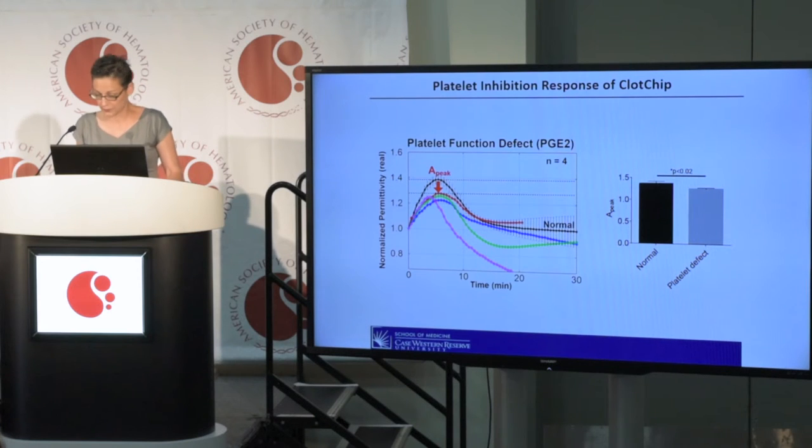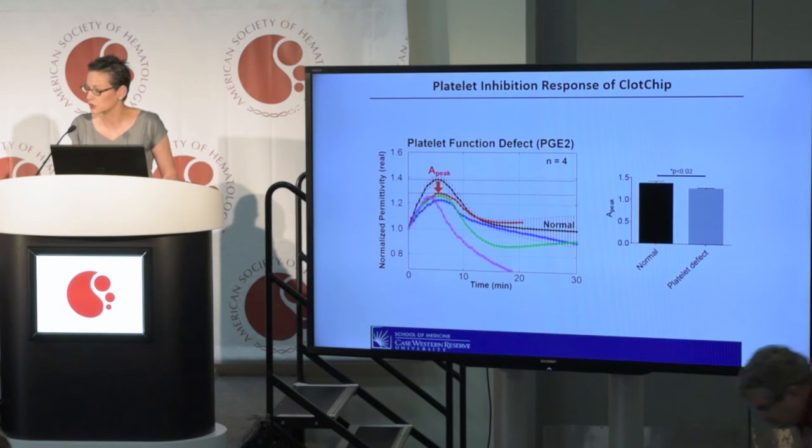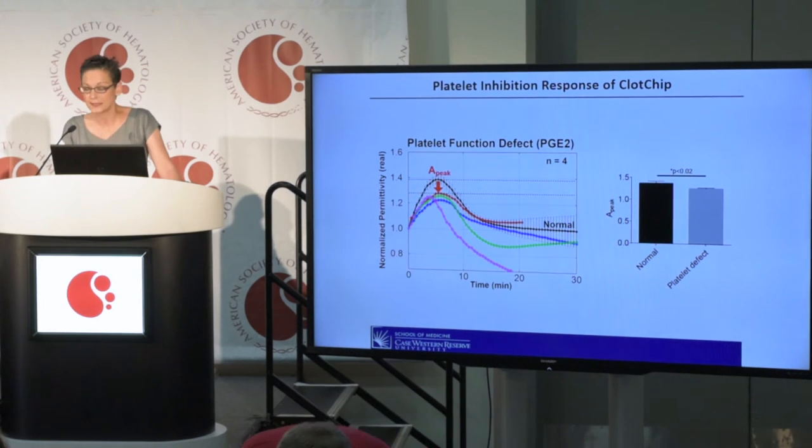We also performed in vitro platelet inhibition studies with whole blood from healthy volunteers that we treated with prostaglandin E2, which inhibits platelet function. We found that addition of prostaglandin E2 caused a statistically significant decrease in peak permittivity, not in the time to peak — showing that the CLOCHIP not only captures platelet function defects, but also gives a discriminatory reading compared to coagulation defects.